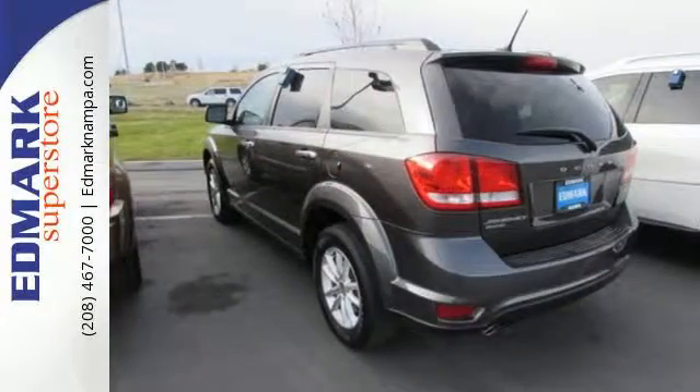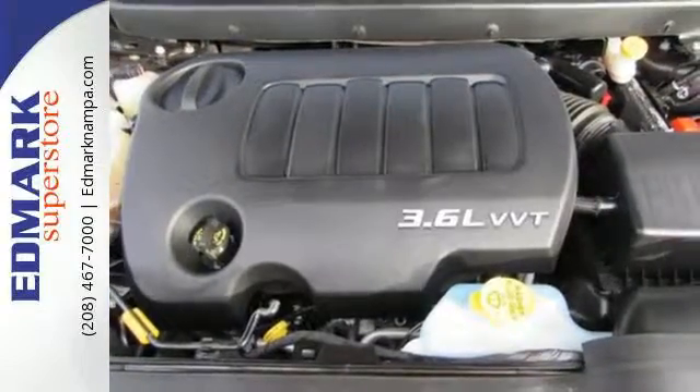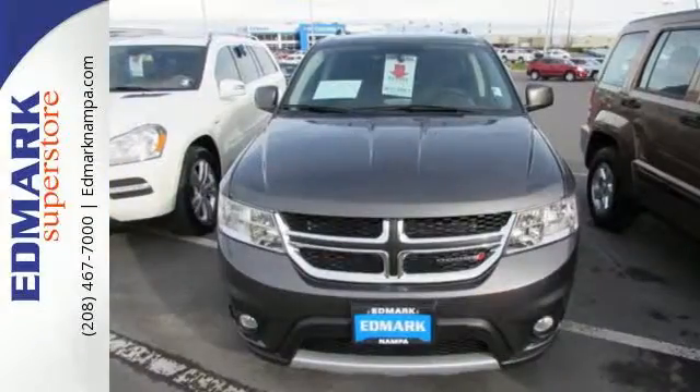You're in control with 4-wheel anti-lock brakes with brake assist and electronic stability control. Safe and roomy, this Journey is ready for whatever you throw its way.